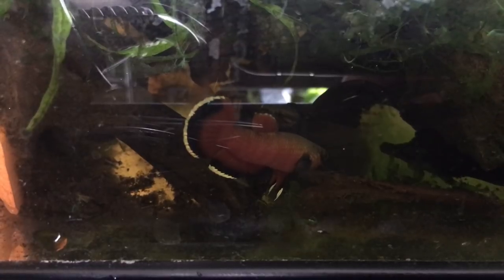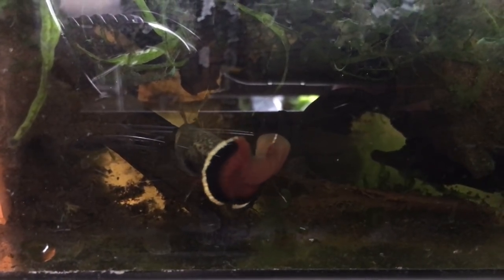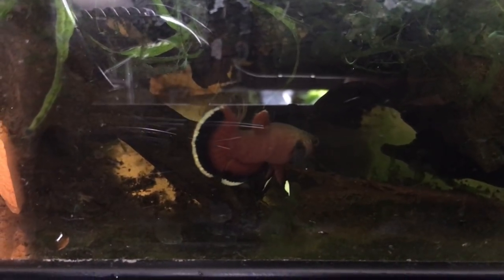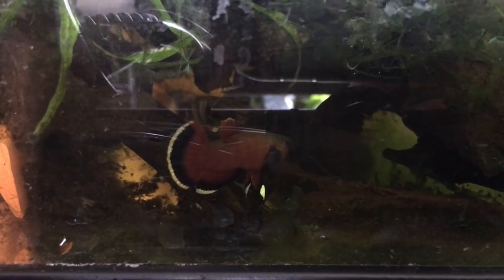That's hilarious. That's the fastest I've ever seen two mouth-brooding Bettas get at it. Usually they spawn within a day of introduction for me, but that was awesome.